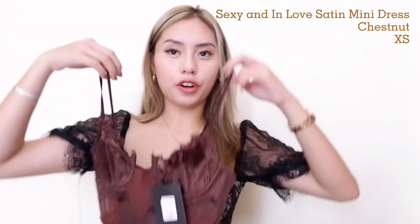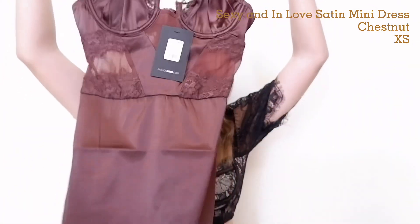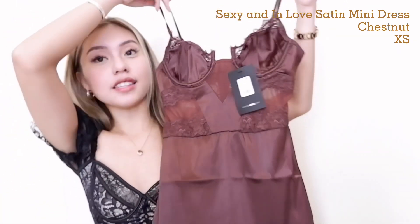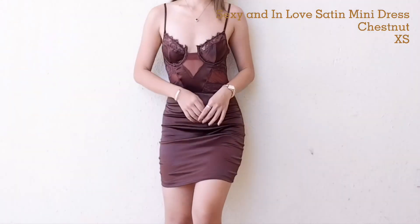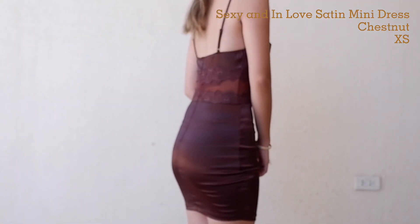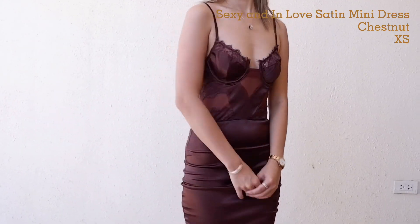Next we have a dress. Fashion Nova is known for their dresses. Medyo nagre-regret nga ko na isang dress lang yung kinuha ko, but anyway. I got this — parang siyang brown chestnut yung color. I got it in size extra small and sobrang ganda ng fit nito guys. It's very flattering, the perfect dress for date night. And here's the back detail.